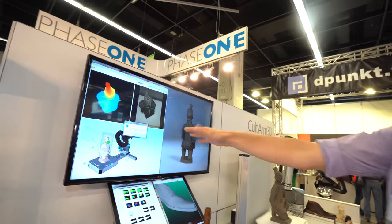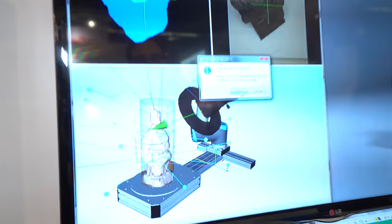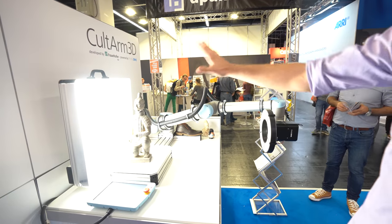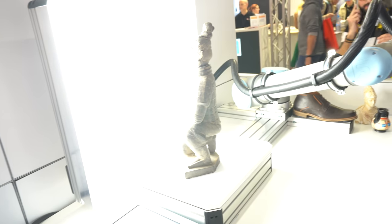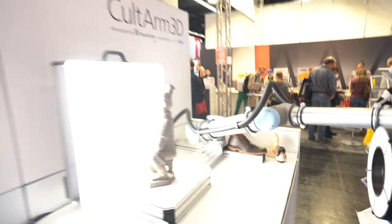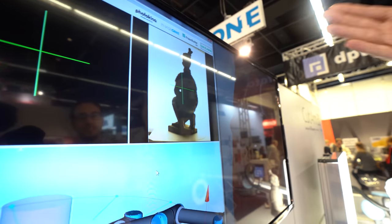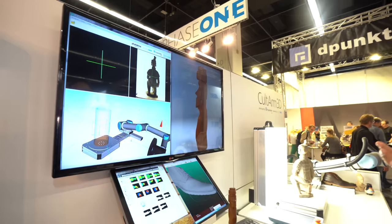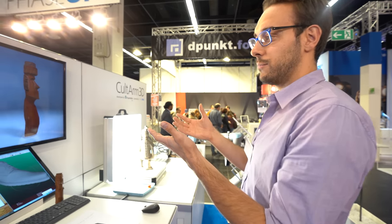The scanning process runs in two different phases. We click start — this is our software, currently in demo mode, but we can skip to the scanning process. Now you can see the first phase: the backlight switches on and the camera captures the object while it rotates on the turntable. From this you already get a basic shape on screen.